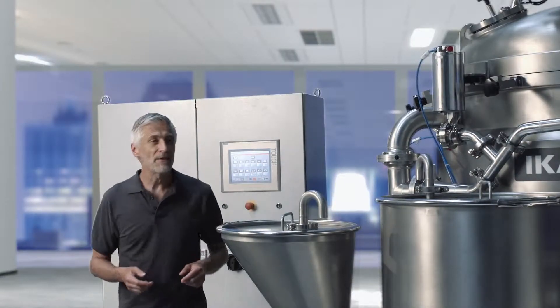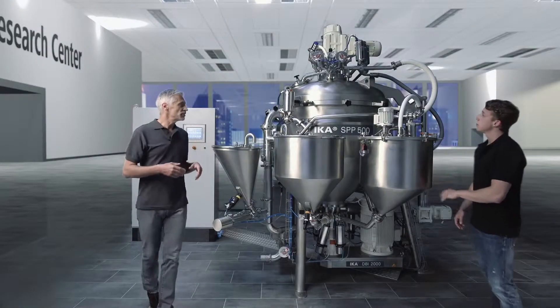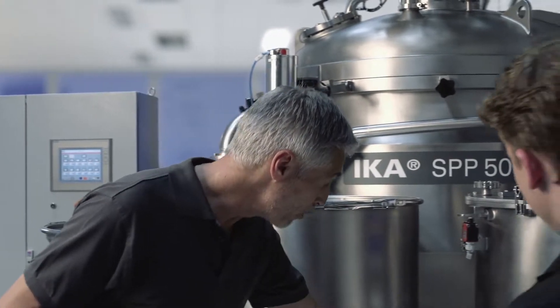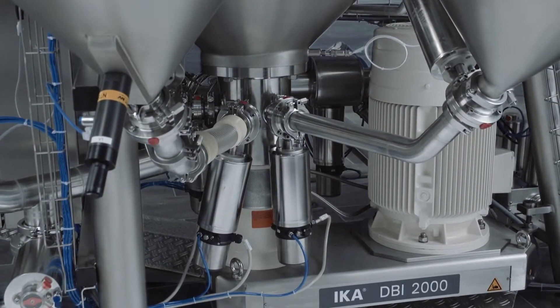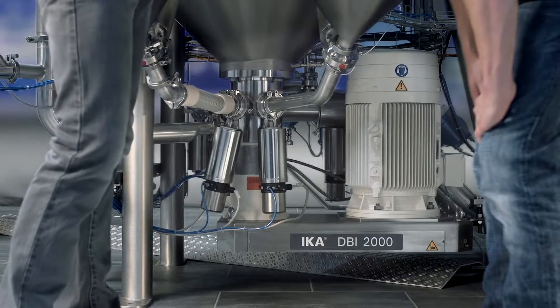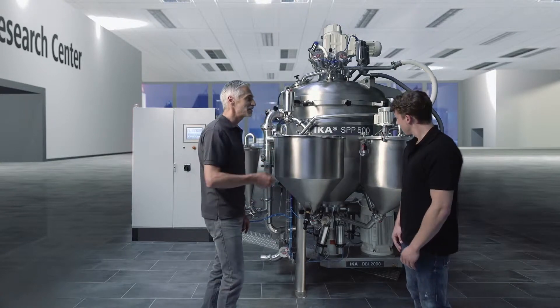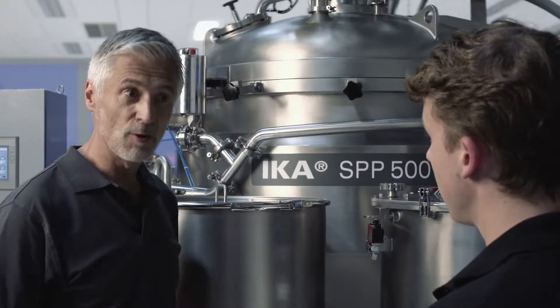The heart of the SPP is the unique mixing and dispersing machine DBI-2000. It's located at the bottom outlet of the vessel and recirculates the product. It handles viscosities up to 100,000 centipoise without an additional pump — a process that's unique and has also been patented.